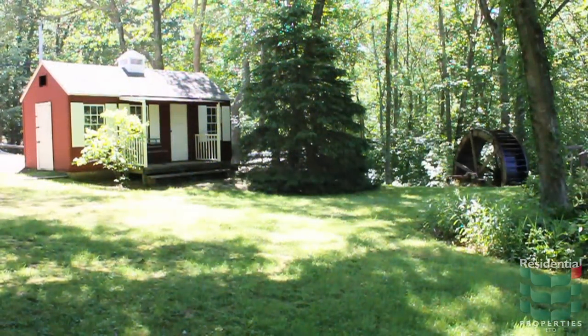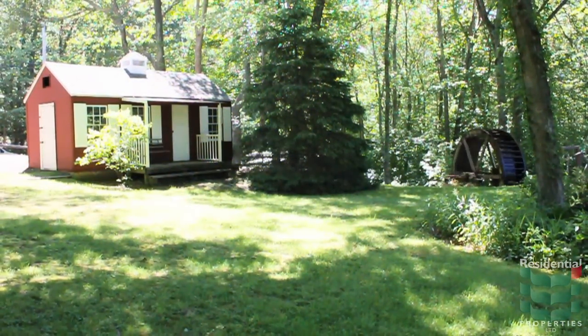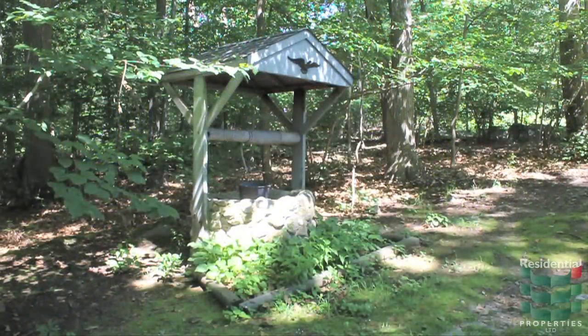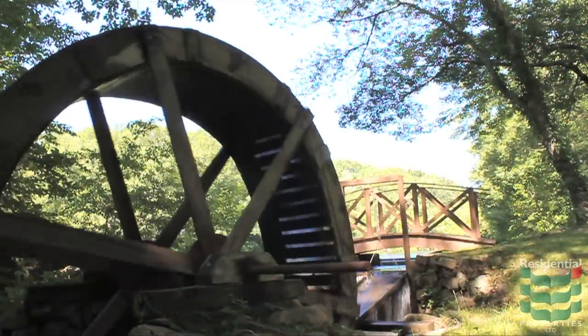The sounds of birds and rushing water provide a charming backdrop to quaint architectural features like a bright red shed, stone well, wooden bridge, and water wheel.